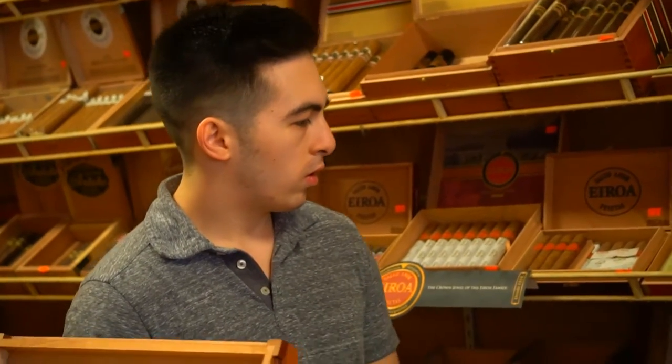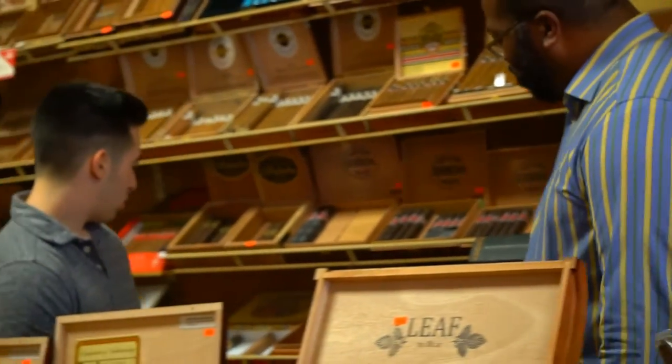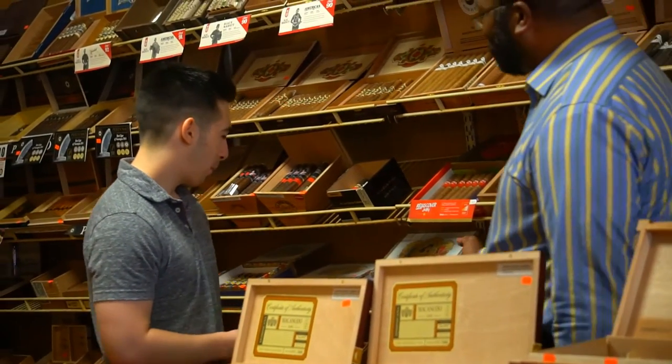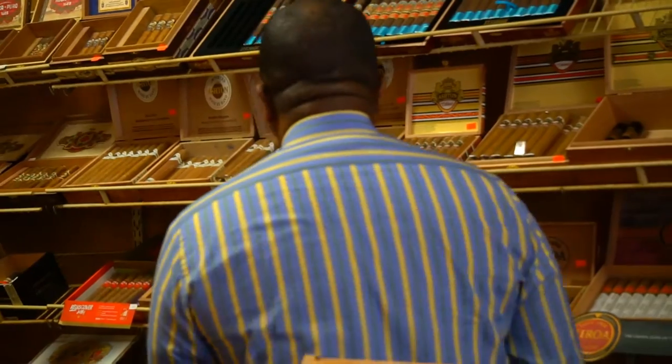Down here we have the same crystal balls that we carry on this third shelf, which comes all the way back over here. And then as we go back down, we actually have the La Aroma de Cuba, also made by Ashton. By far one of the largest facings we have in the humidor, and also a very, very good brand.